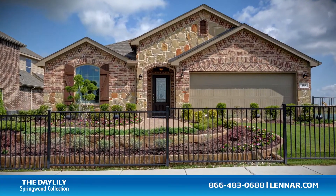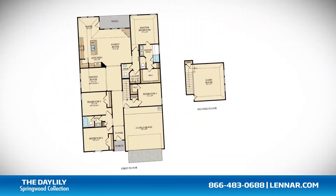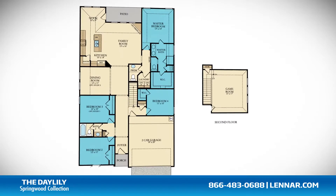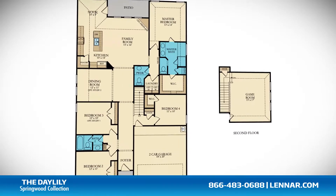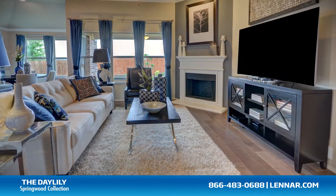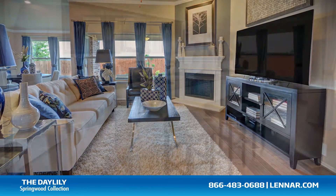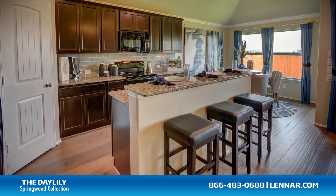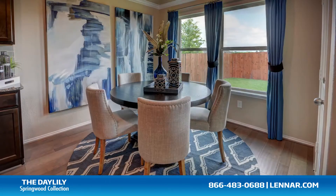Welcome to the Daylily model. This beautiful one-and-a-half story home includes four spacious bedrooms all located on the first floor, two and a half bathrooms, a formal dining room or an optional study, a large family room with an optional corner fireplace, and a beautiful open concept kitchen with a granite center island, a walk-in pantry, and a dining nook.